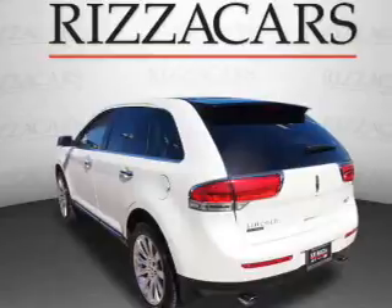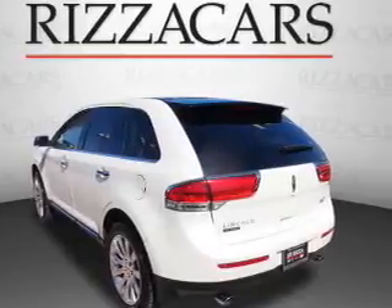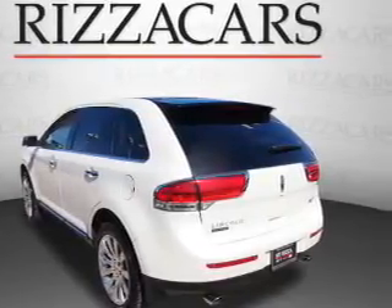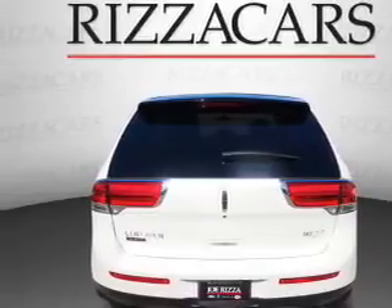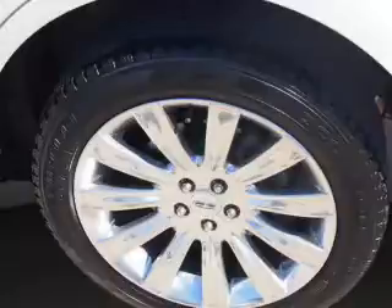Great fuel efficiency saves you money by requiring fewer trips to the gas station. The features include a sunroof, premium rims, keyless entry, power mirrors, traction control, and anti-lock brakes.